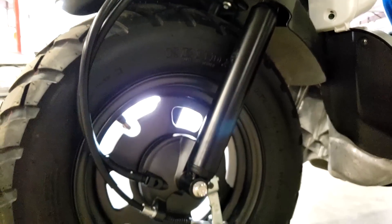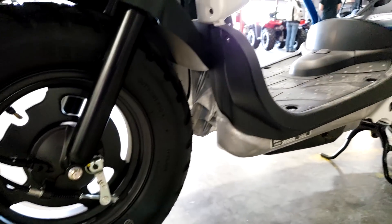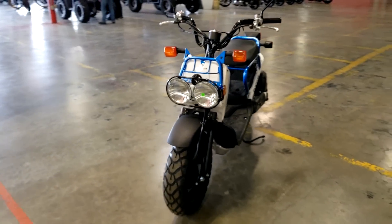When it comes to brakes, you have a single 95-millimeter mechanical drum up front and in the rear, with a parking brake operated by the tiny lever next to your rear brake lever.